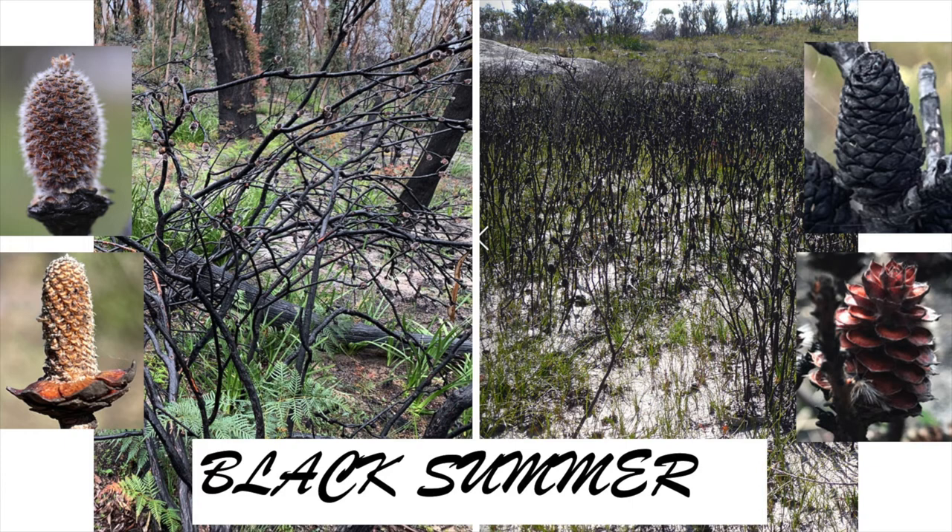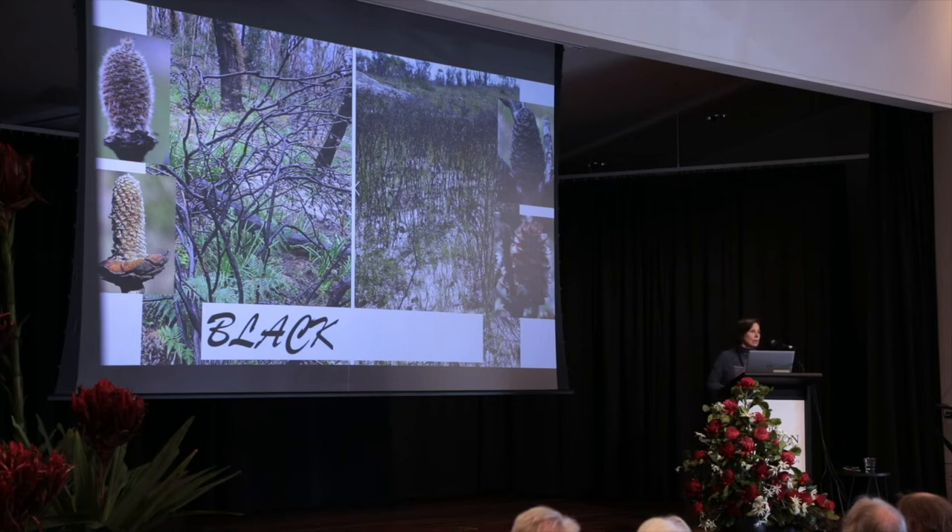If you look at those two Petrophile species on the right, they look quite different after fire. The only thing that's dropped there is the seed. The cone scales have stayed on, opened up as if on a hinge, and let the seed out.